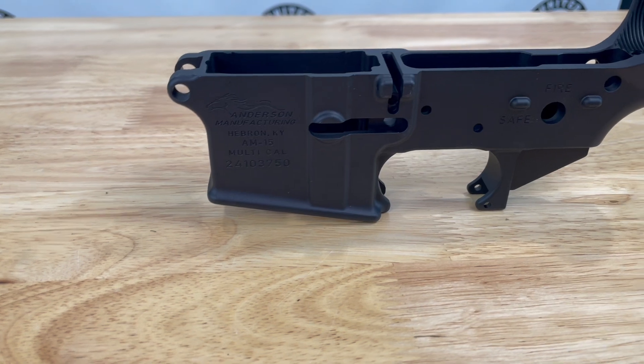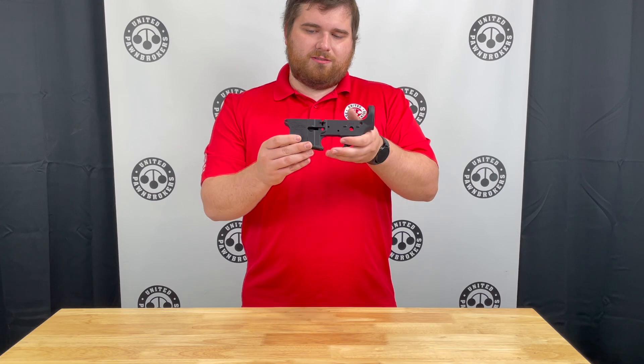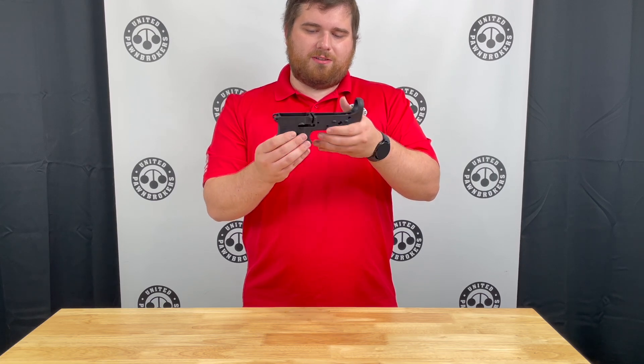It does have safe and fire on one side and of course the traditional Anderson logo with all the standard markings.